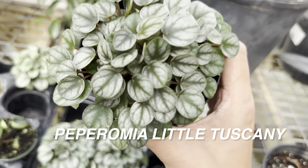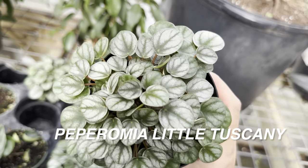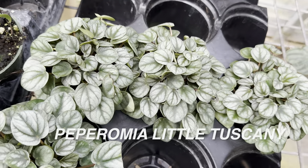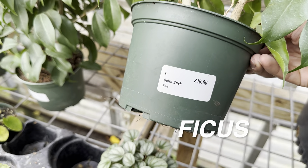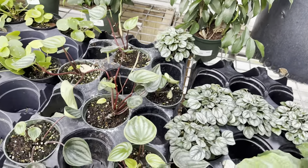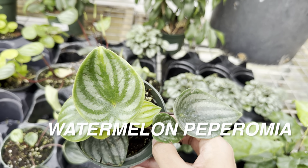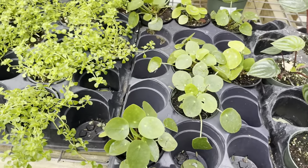I like this peperomia 'Little Tuscany' for $8.50 — not bad for a 4-inch planter. I really like the veining and the light gray silver look on this peperomia. I recently got a Luna Red peperomia by Costa Farms Trading Tropicals that I'll feature soon. Peperomias are easy to care for — just don't expose them to dry areas as they are spider mite prone. Here's a watermelon peperomia for $12 — it gets its name because the leaves literally look like watermelon. Then we've got a Chinese money plant, or UFO plant, pilea peperomioides, for $9.